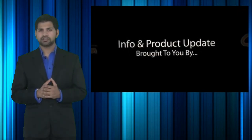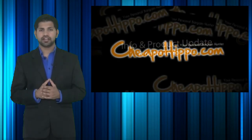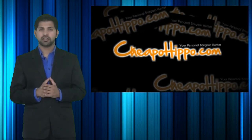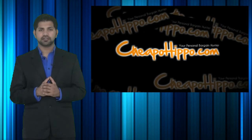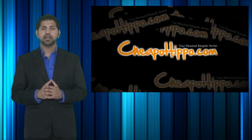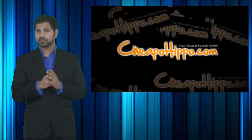So that was a hot deal brought to you by CheapoHippo.com, your personal bargain hunter. Our job here is to find you some of the best deals on the hottest electronics, so if you love shopping online, be sure to check out CheapoHippo.com every day for all the latest deals. If you have any questions about this item or anything else on our site, be sure to let us know in the comment section below and we'll be sure to get back to you within 24 hours.